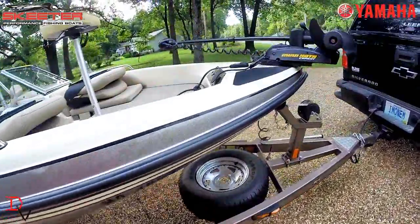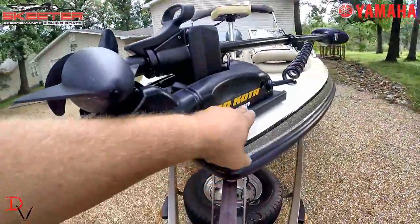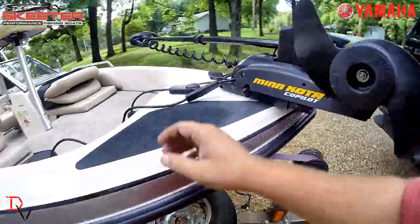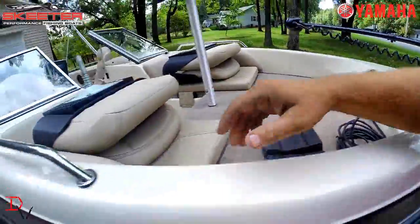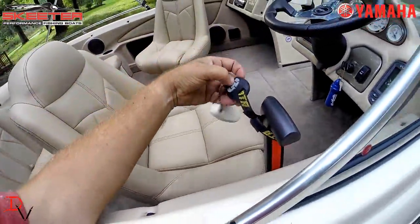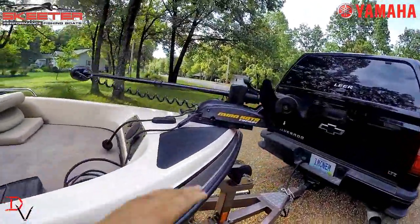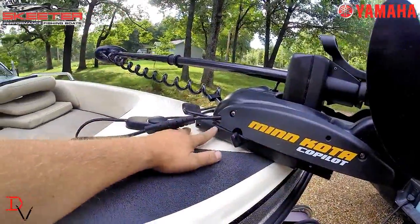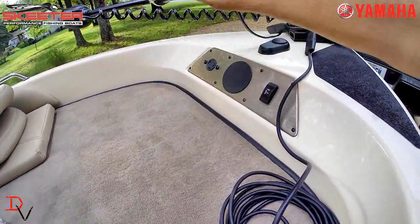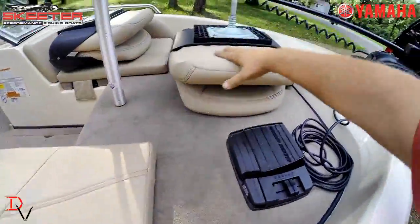We have a Minn Kota — this is the pontoon version. It's got the co-pilot, it's got the remote. You can use a foot pedal or the remote from all over the boat. It does have a quick release — pull this pin and you can take it off, or you can actually move it back. There's a trim gauge here.